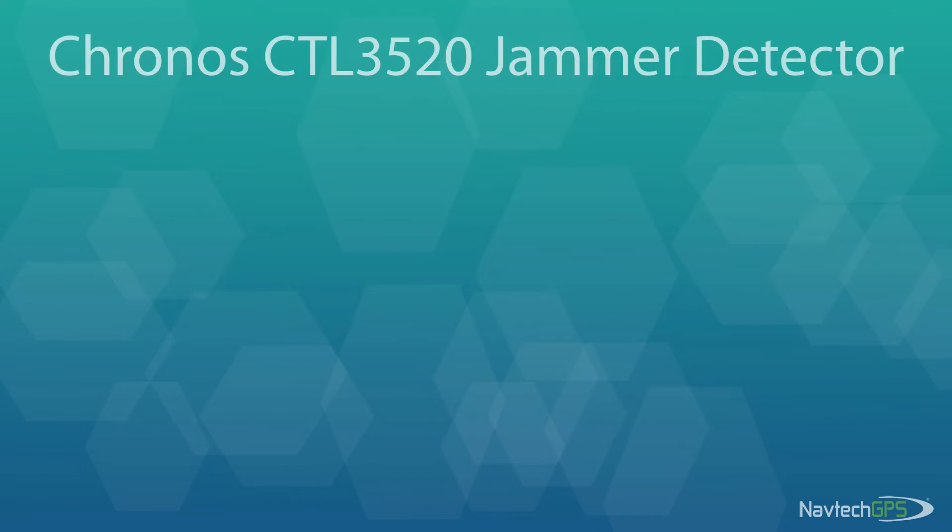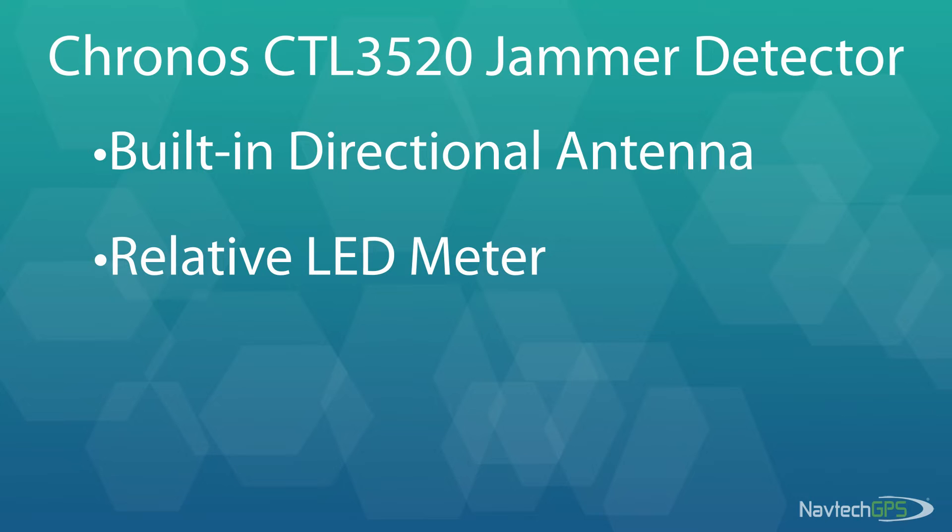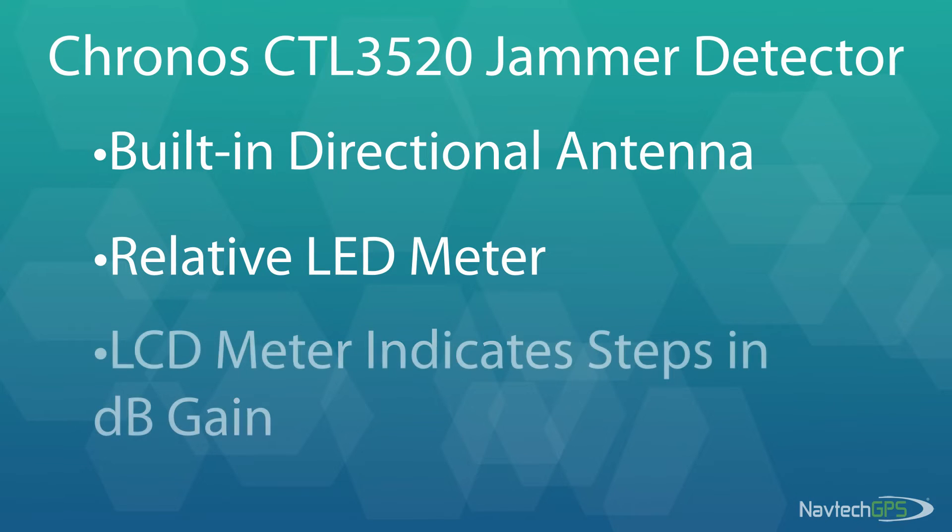This jammer detector is easy to use. It features a directional antenna on the back. On the front, there's a relative LED meter you can see at a glance. It also features an LCD meter which shows steps in decibel gain. When you get closer to an interference source, the gain will be higher.